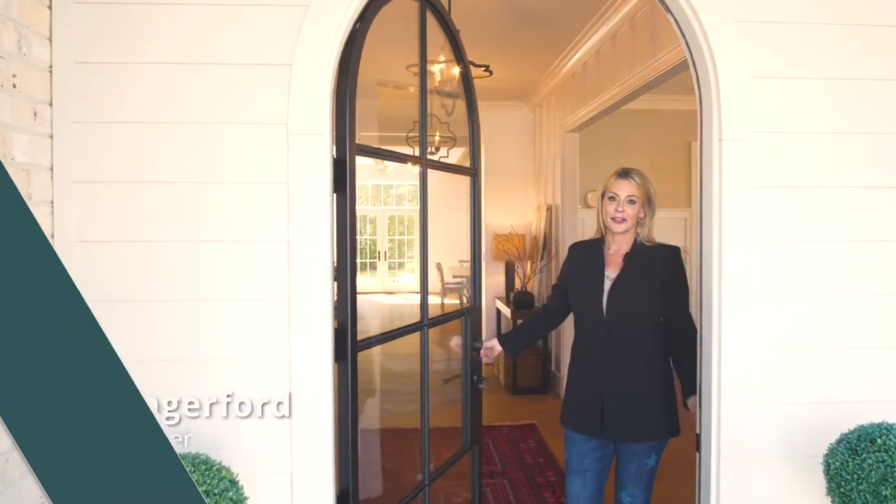Hi, I'm Erin with Erin & Company at Long & Foster and I'm super excited to show you this Southern Living Showcase home. This home features traditional with contemporary design and features clean and simple lines and original details that will be hard to find anywhere else. Come check it out with me.